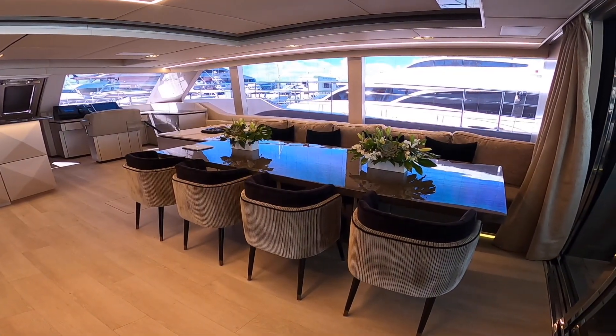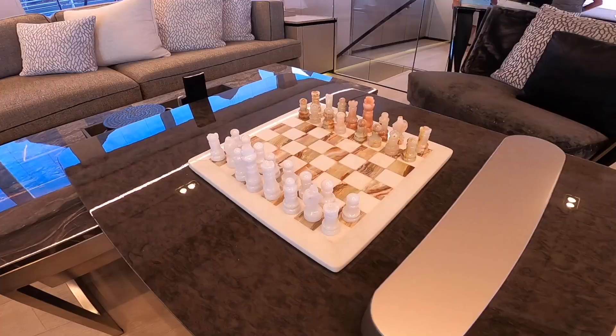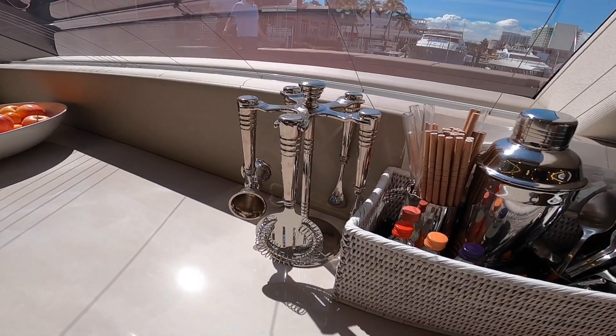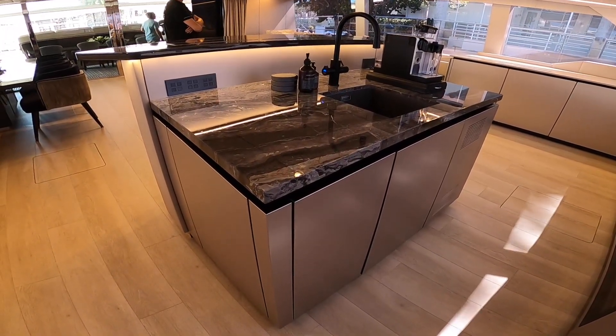Ellen's Dream has an immense main deck salon. The decor has been made entirely by the Sunreef team of designers, relying on light materials, and there's panoramic glazing all around that lets plenty of natural light inside. Towards the bow, there's also a bar area — a fully equipped bar with fridges, ice makers, and wine coolers — basically the perfect setup to receive guests and entertain people.